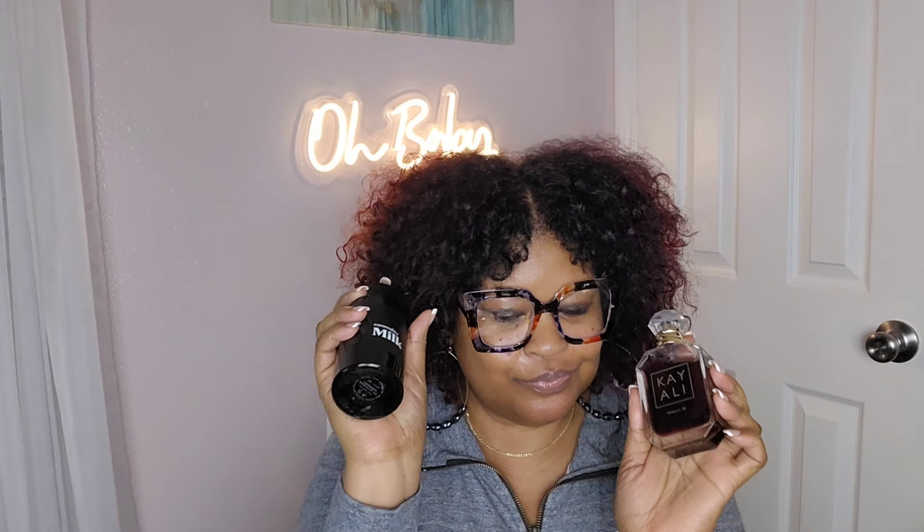We all know about Kayali — this is Vanilla Number 28. My bottle is getting sweeter and sweeter; it really has gotten sweeter since I've had it for about a year now. I've got to sit it next to my Commodity Milk, which is new to me.